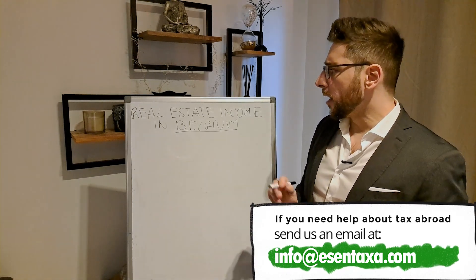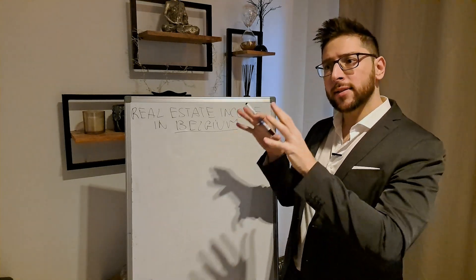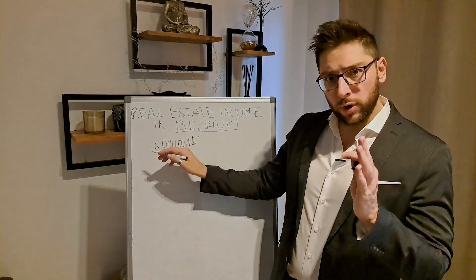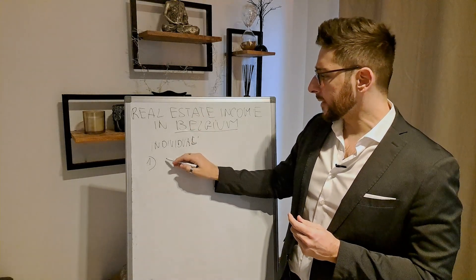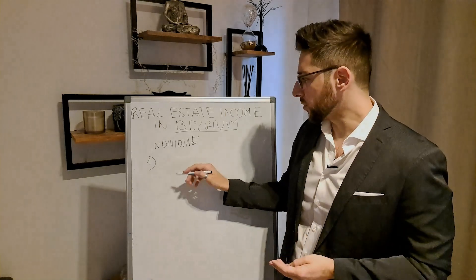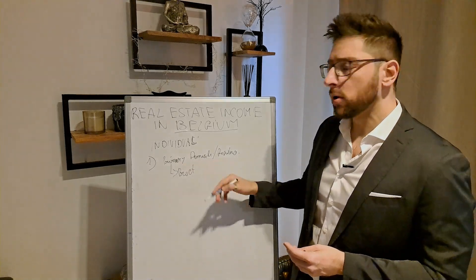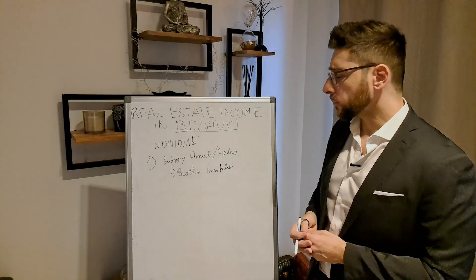For individuals, you have three cases. The first case is when you purchase a property and it becomes your primary residence — you just want to live in Belgium. Here, of course, there is nothing to pay on income. The only thing that has to be paid on a yearly basis is the précompte immobilier, which is what is known worldwide as the real estate tax or property tax.